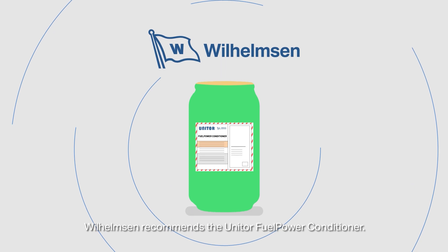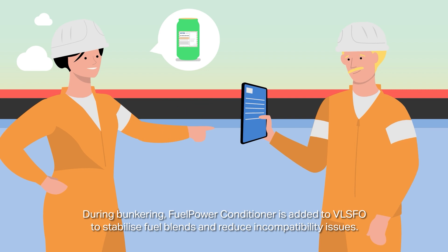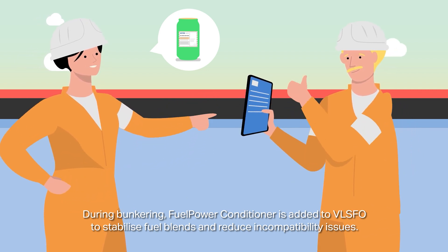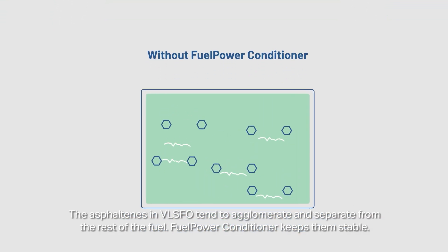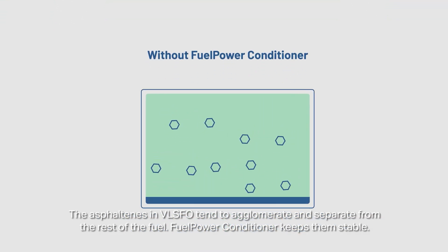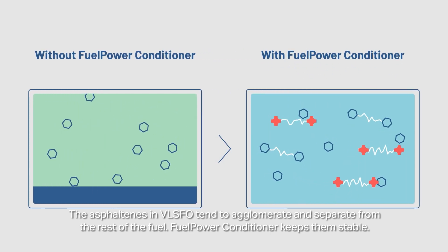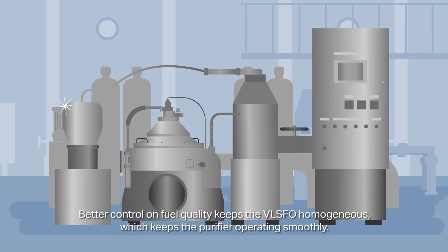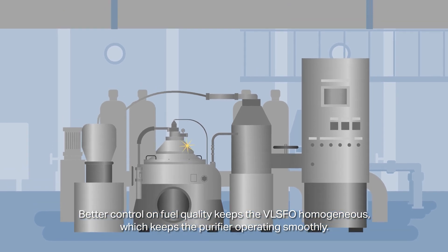Wilhelmsen recommends the Unitor fuel power conditioner. During bunkering, fuel power conditioner is added to VLSFO to stabilise fuel blends and reduce incompatibility issues. The asphaltenes in VLSFO tend to agglomerate and separate from the rest of the fuel. Fuel power conditioner keeps them stable. Better control on fuel quality keeps the VLSFO homogenous, which keeps the purifier operating smoothly.